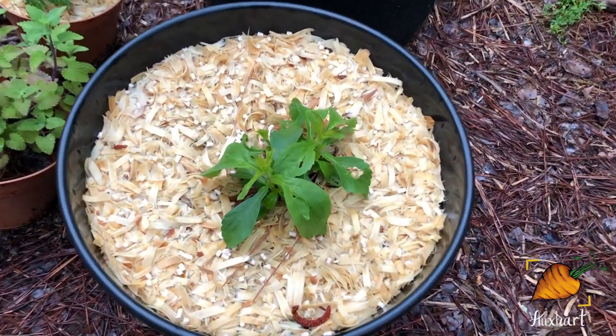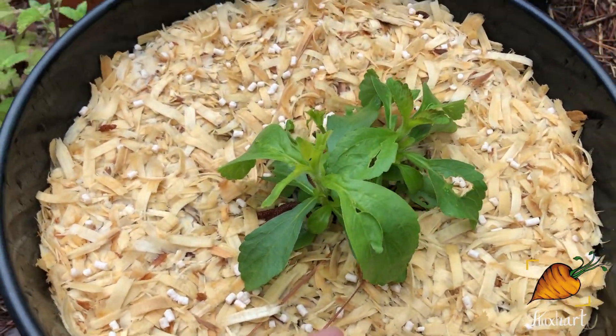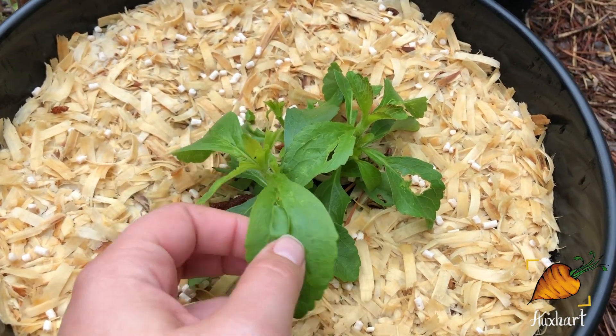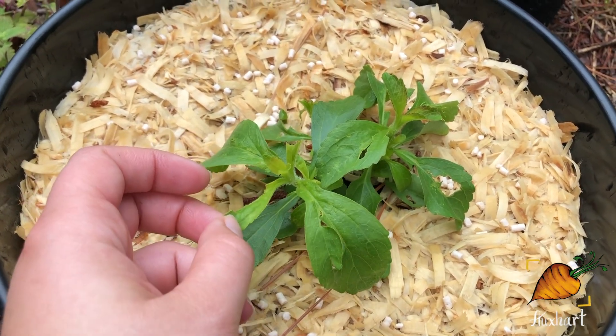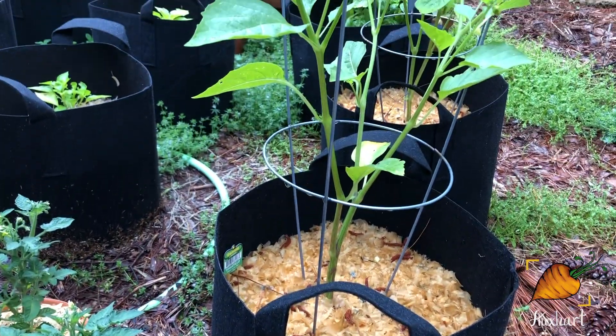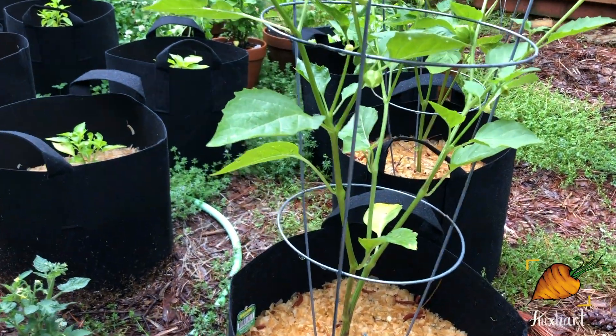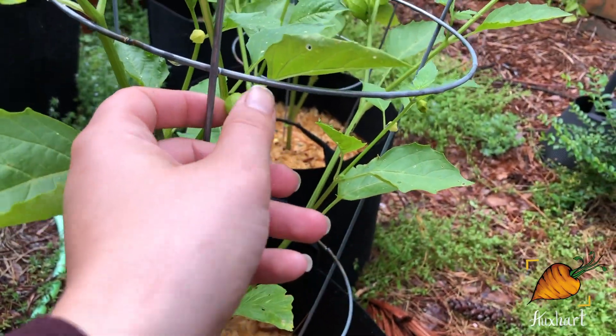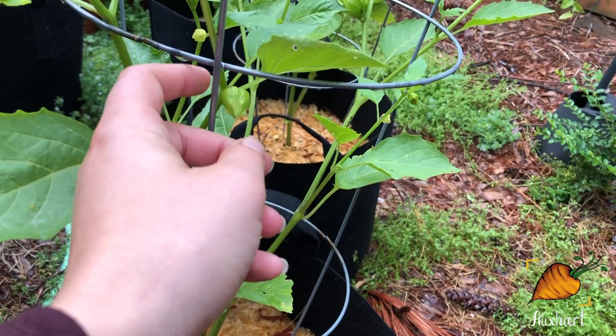Over here we have the stevia — it found a pest so I've been spraying it with neem oil to try and head that off. We've got the tomatillos, and I think I actually do have a fruit that has set here — you can see it, it's real big compared to what the flowers would be, so I think there's a fruit in there.